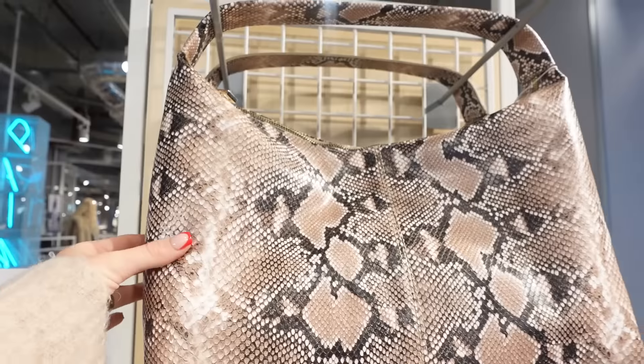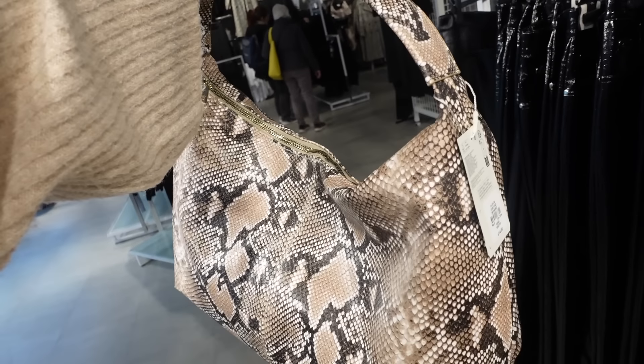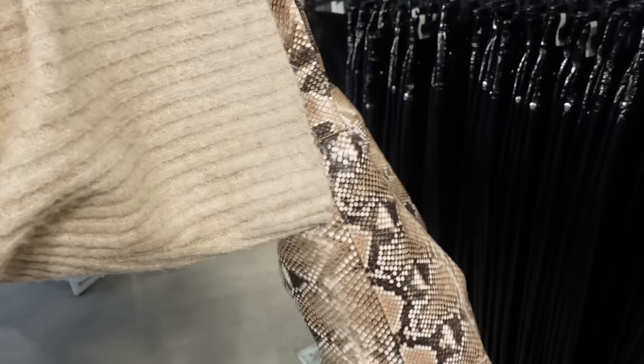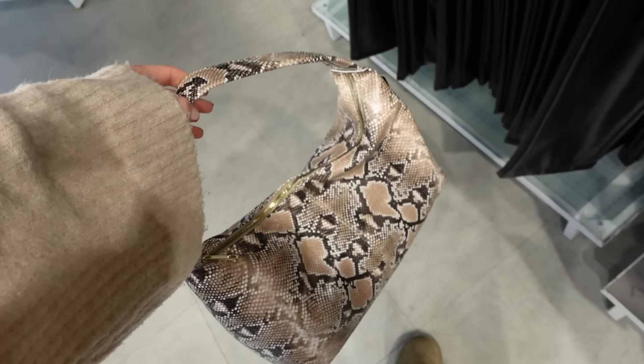I just saw this bag and it gives me such Mango vibes — a very put-together item. I wonder if I could fit my MacBook in it. It's £14 but I love it — I've seen it in black before but the nude is so cute, I feel like it goes with so much of my outfits. Run, don't walk to Primark for this.